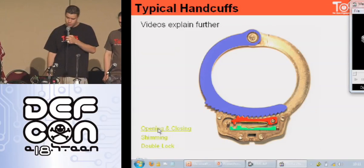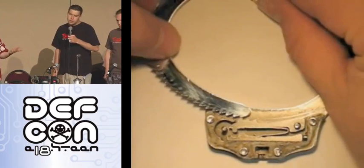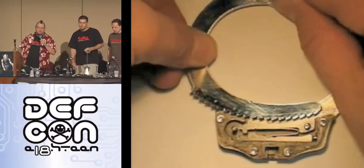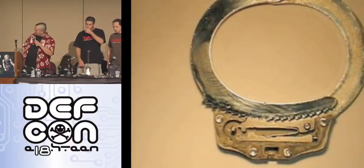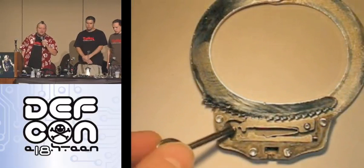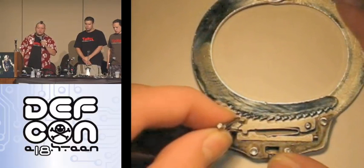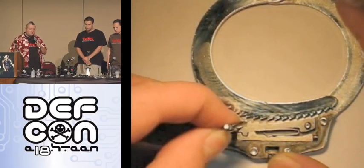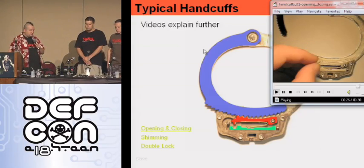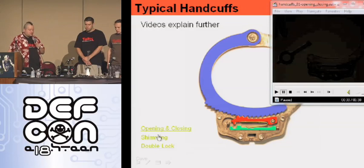We've got a couple of videos here. The mechanism itself is really simple to understand. There's not much going on in the cuff. The parts that move don't move very far. Getting the pawl to trigger down, you're just talking about fractions of an inch of movement. So obviously there are a lot of ways you could reach in there without the proper key and still trigger this sort of movement. We're going to show you some of those ways, like a shimming attack.